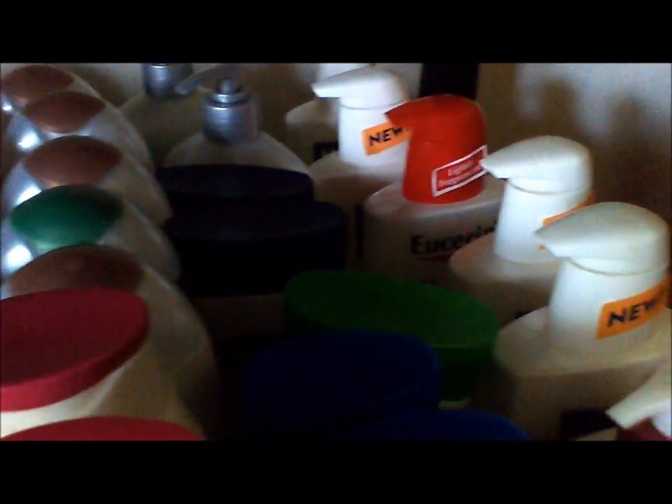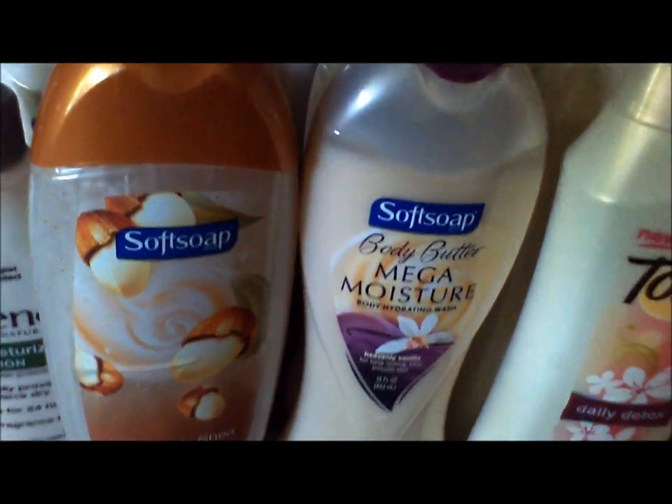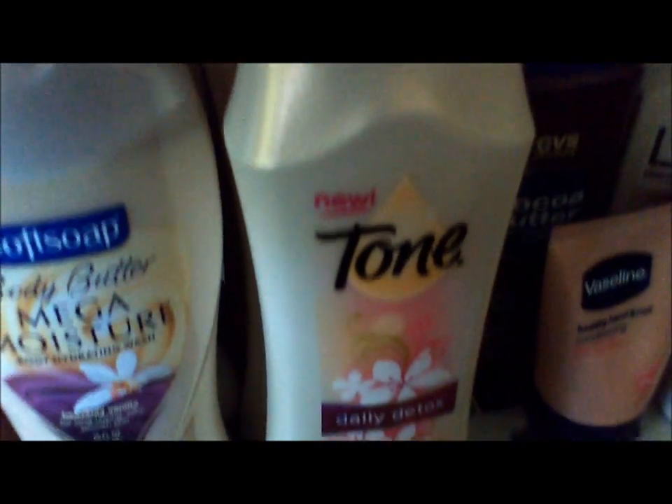This is my Soft Soap body wash — lots and lots of body wash. I got three Tone bars that were on sale. Down here is my hand soap — those are the automatic hand soaps — and then I have two more over here that I'm going to put in the bathroom and in the kitchen.